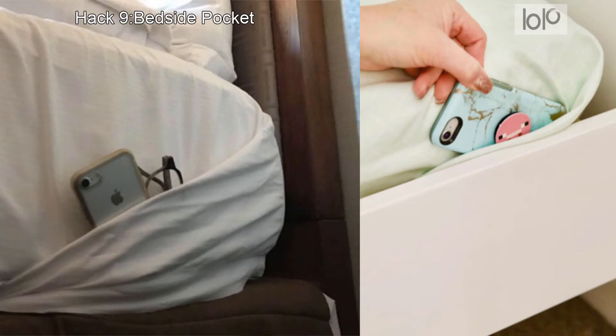Hack 9: Bedside pocket. In a room with only one nightstand, one person may end up without a place to put their phone or glasses when it's time to turn the lights out. Instead of resorting to the floor, you can use the flat sheet to fashion a storage pocket that keeps those items within reach.